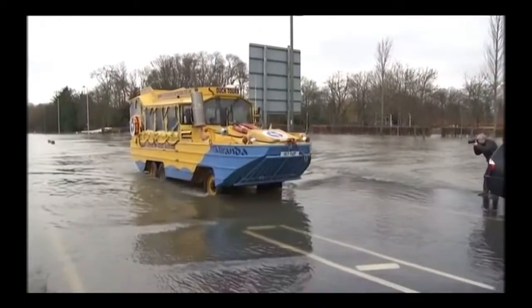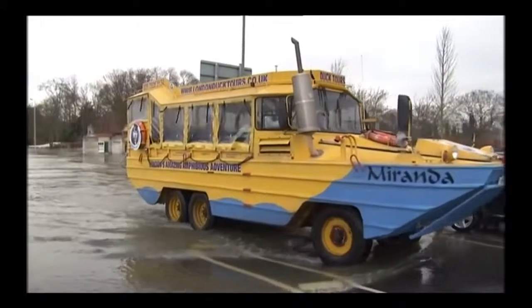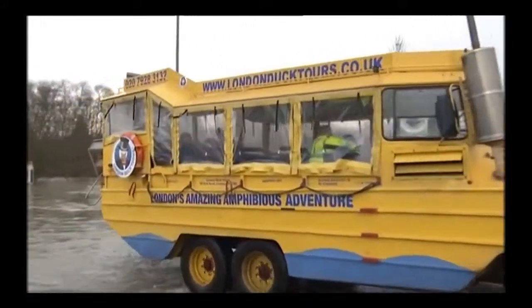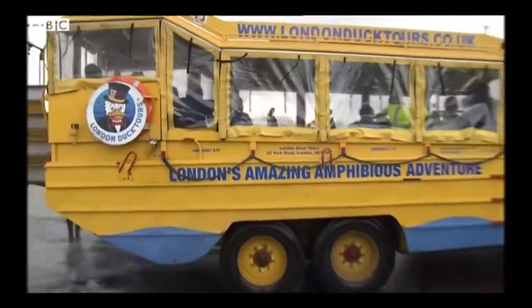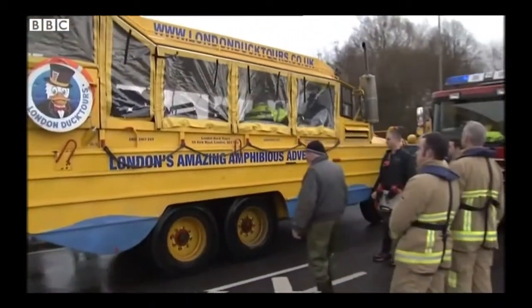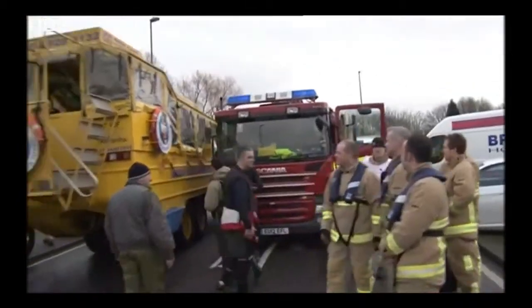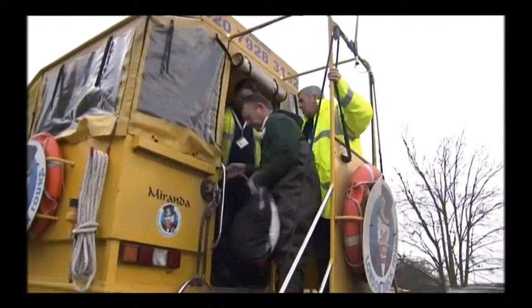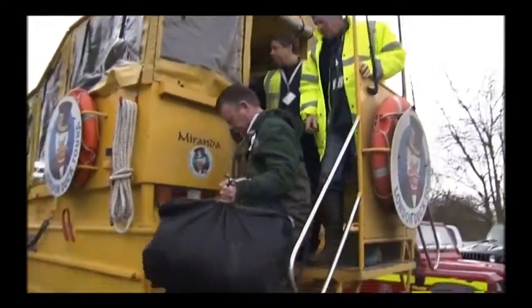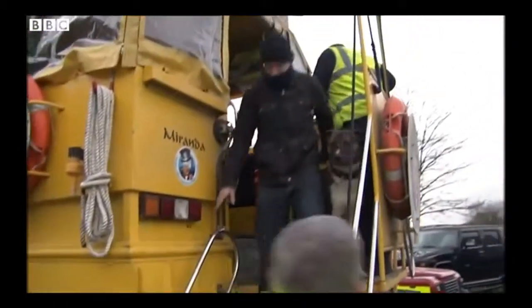We saw canoes being used in Datchet, but as it gets through just the deepest of the waters there, you can see the wheels, and it has been ferrying around a lot of the people that have been trapped in their homes. You can see just the weight of emergency services, and of course that is what we've seen right along this stretch of the Thames with those 14 severe flood warnings in place.